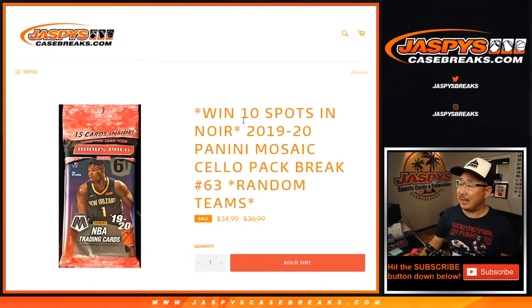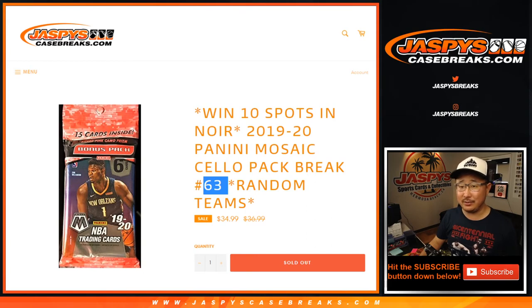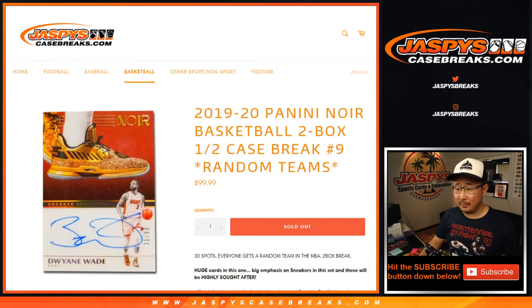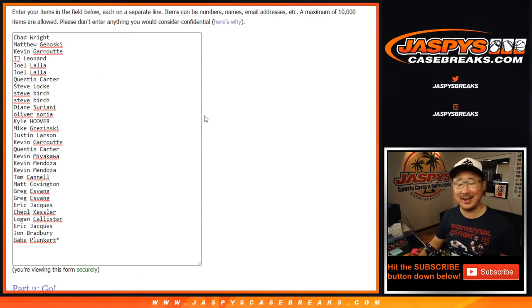Hi everyone, Joe for JaspiesCaseBreaks.com coming at you with our last cello pack break to knock out tiered random team number 9. Big thanks to everybody who got into the action — half case random team number 9. Big thanks to everyone here for getting into the action.